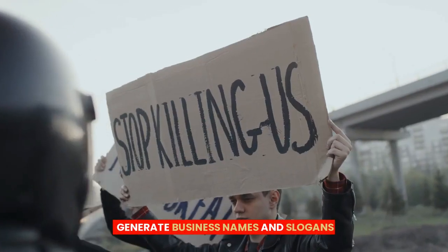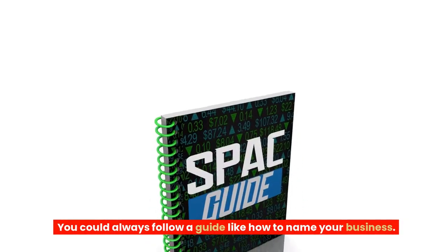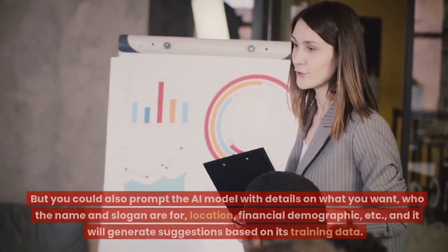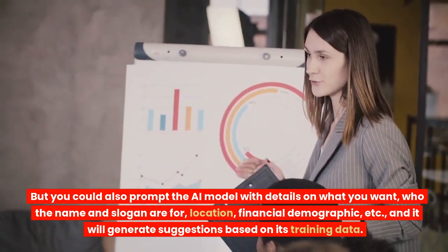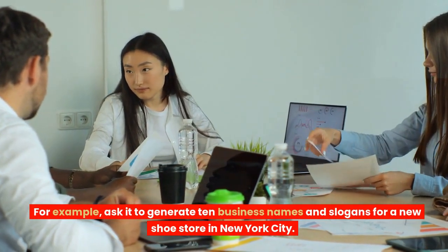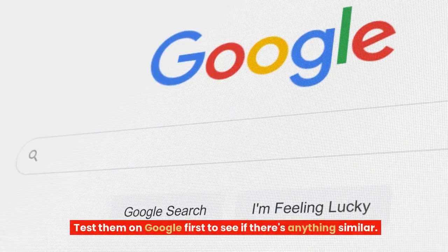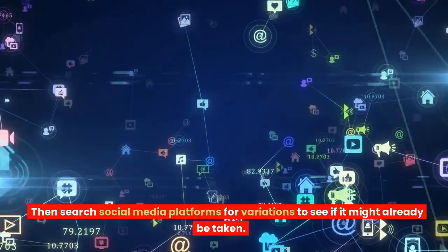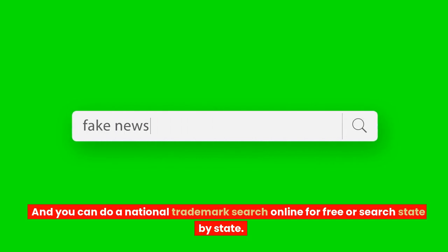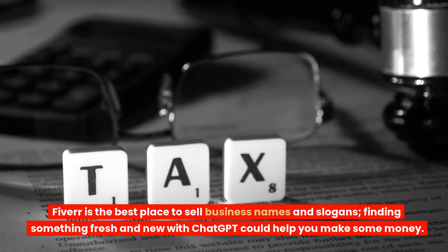5. Generate business names and slogans. It is relatively easy to generate business names and slogans using ChatGPT. You could prompt the AI model with details on what you want, who the name and slogan are for, location, financial demographic, etc., and it will generate suggestions based on its training data. For example, ask it to generate 10 business names and slogans for a new shoe store in New York City — it only takes a few seconds. Test them on Google first to see if anything is similar, then search social media platforms for variations to see if the name is already taken. You can also do a national trademark search online for free. Fiverr is the best place to sell business names and slogans.